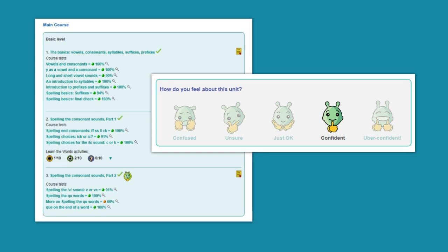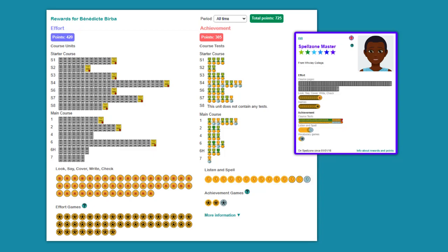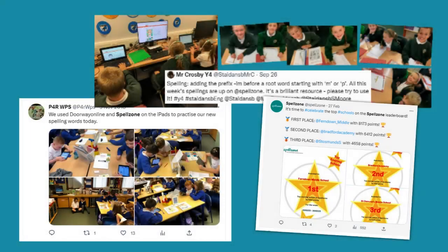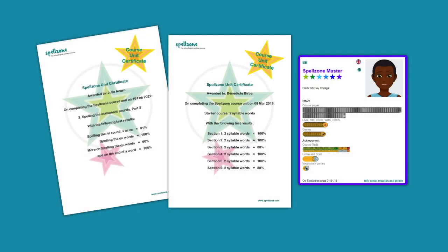Spellzone offers insight into student experience and teachers can find out how confident students feel about each piece of work completed. Spelling practice is incentivized with a variety of awards and the Spellzone league tables encourage students and schools to collect points to compete for the top spot. Printable certificates to celebrate progress are easy to download.